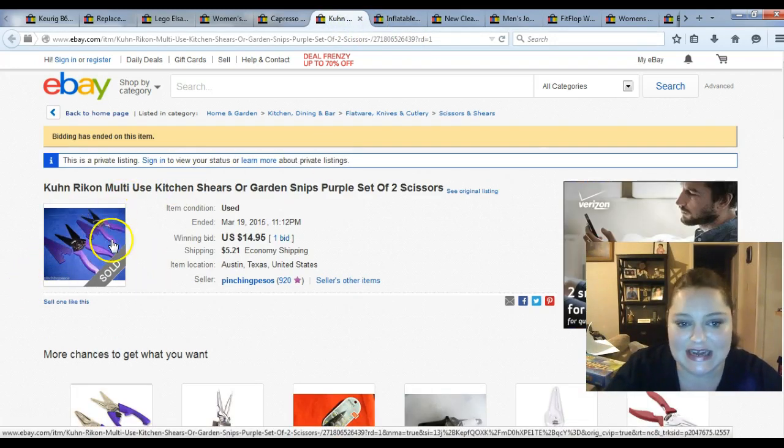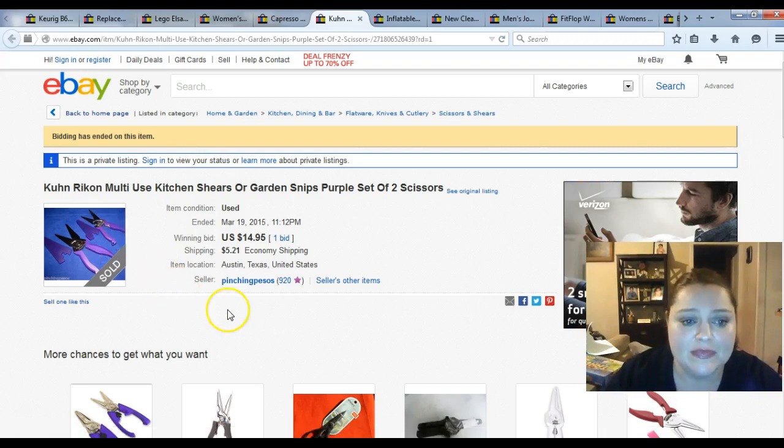I bought these for $1.99 each and went ahead and ran some auctions last week while the auction promo was running. I put 75 items on auction trying to clear some things out — money sitting in inventory is money I could be spending on something else. I did profit on everything, but I'd rather do quick flips sometimes and get my money back than wait six months for something to sell. Essentially these cost me $4 and I sold them for $14.95 plus shipping.